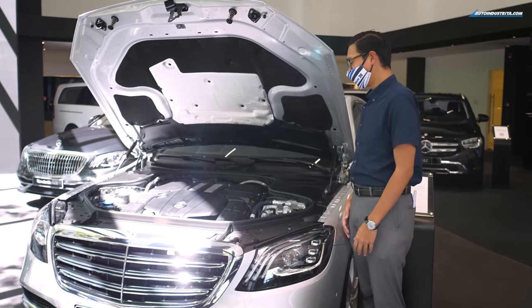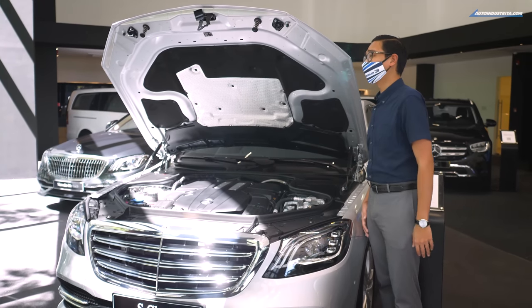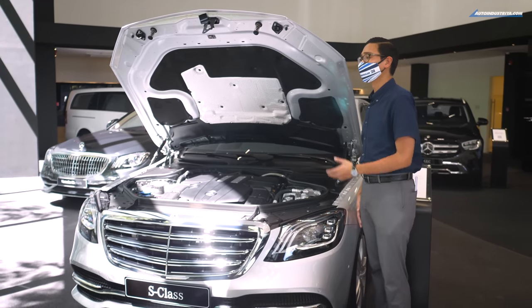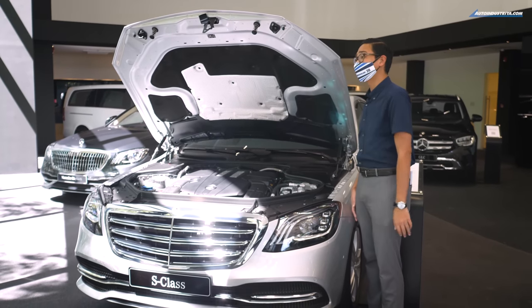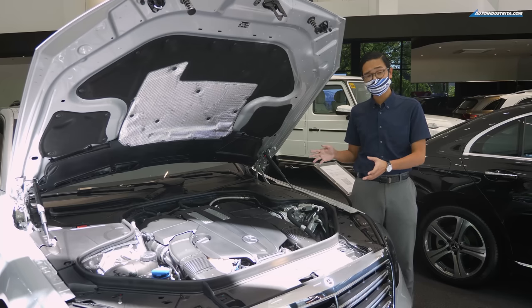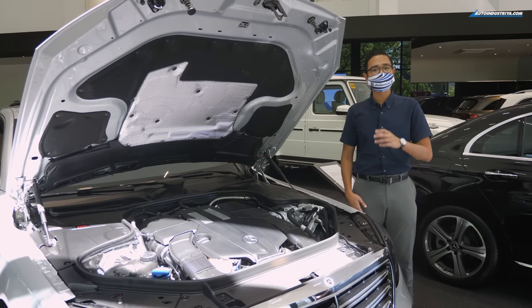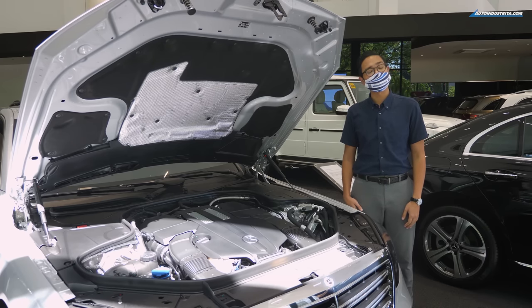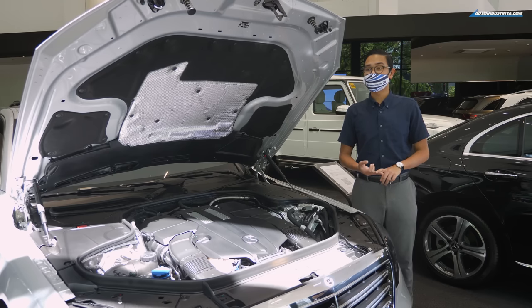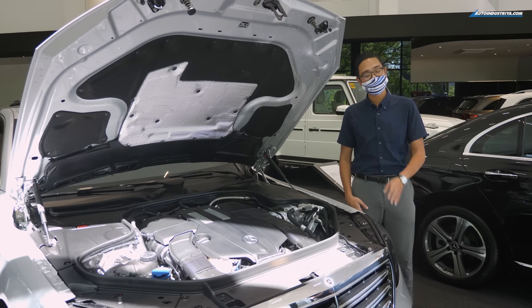Yes, that is a lot of money, but consider what you're paying for. This is the S-Class — this has been the pinnacle of luxury for Mercedes-Benz for decades, and this is a car that they've perfected over that amount of time. So if you're in the market for something like this, I'm sure this is worth a look. If you like this video, please don't forget to subscribe to our YouTube channel, and don't forget to follow us on Facebook, Instagram, and Twitter. This has been Tablo Salapantano of AutoIndustria. Palem!